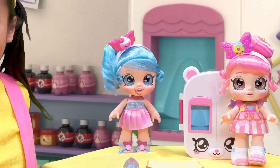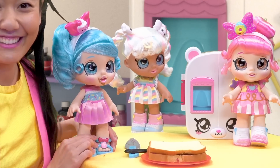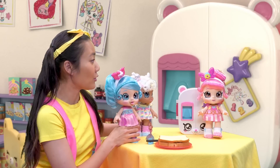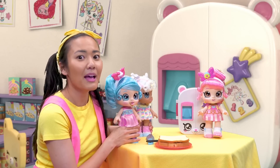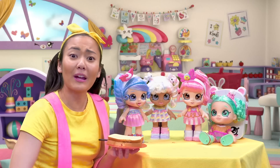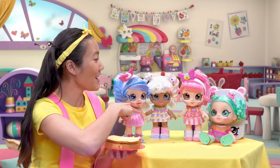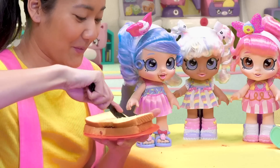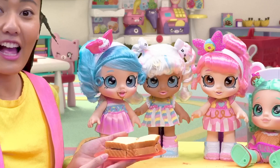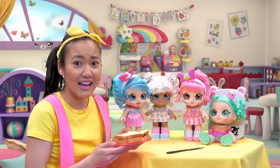Did someone say peanut butter and jelly sandwich? Is it done yet? I'm so hungry — I can't wait to eat my sandwich. And finally, the person we were meant to make this PB&J for the whole time: Peppermint. All the Kindi Kids are here, ready to go to Rainbow Kindergarten. How many slices do I need again? One, two, three, four — perfect. Come get your lunch, girls. Ellie, I think I had enough PB&J today — so you can have my sandwich. Thank you so much, Jassy Cake. That's so generous of you.